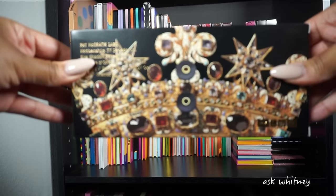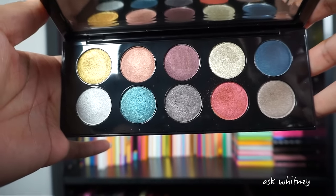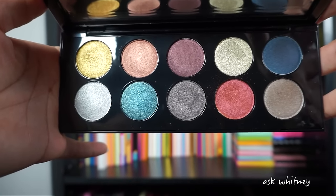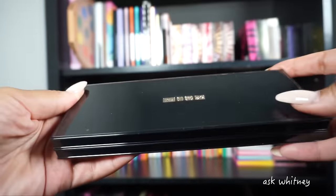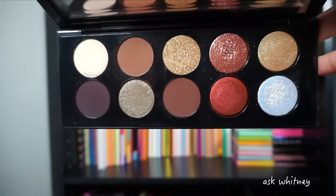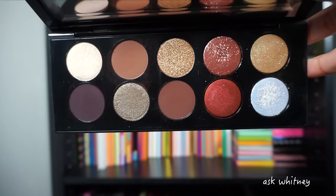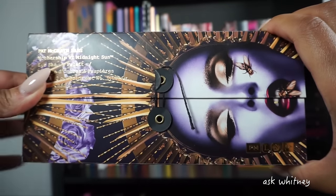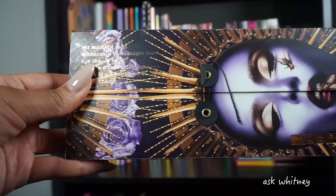Next we have Mothership Four, which is the one Mothership palette that is all shimmer — no mattes. It's definitely a palette I have to pair with others. I don't do all-shimmer looks anymore. Next up is Mothership Five, which is probably one of my favorite palettes by Pat McGrath. I love love love this palette. Next is Mothership Six — yet again another favorite. I love the artwork on this, the purple with the gold. Pat McGrath is really in her bag with her older palettes.